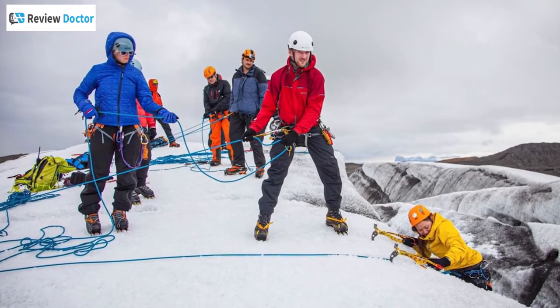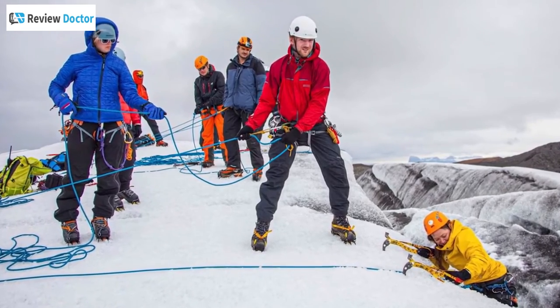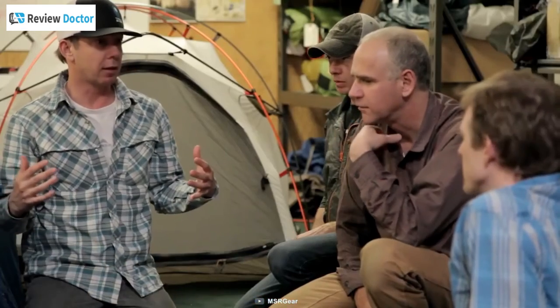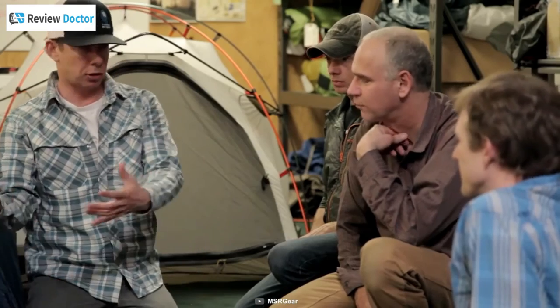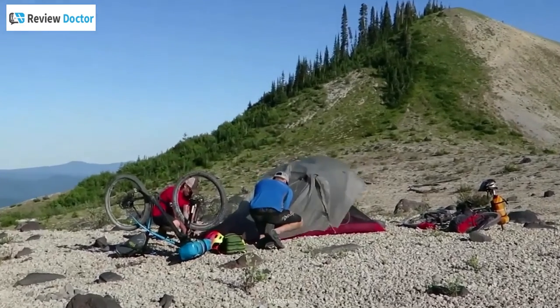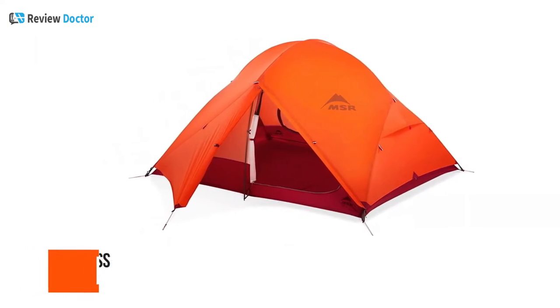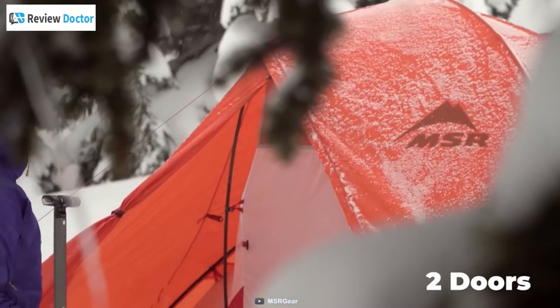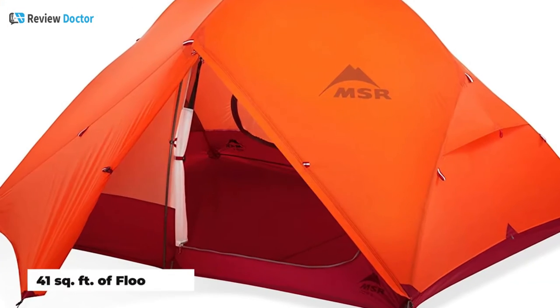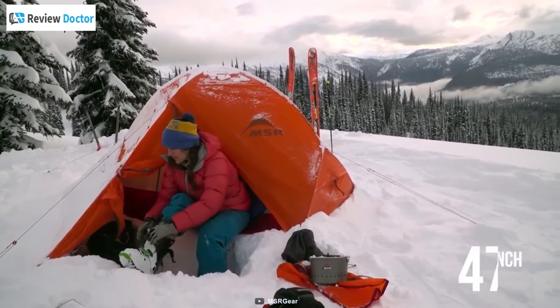In 1969, Mountain Safety Research was formed to improve the safety of climbing equipment. Now, at MSR, engineers and passionate outdoorsmen band together in creating all kinds of reliable camping products. The MSR Access 3 is one of their lightest camping tents, which is quite hard to compete with. This tent has two doors, 41 square feet of floor area, and an interior peak height of 47 inches.